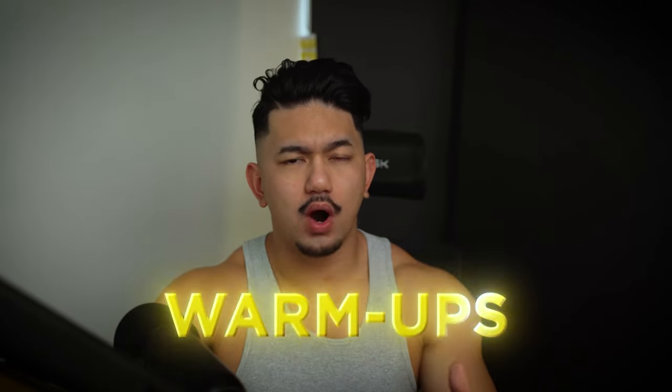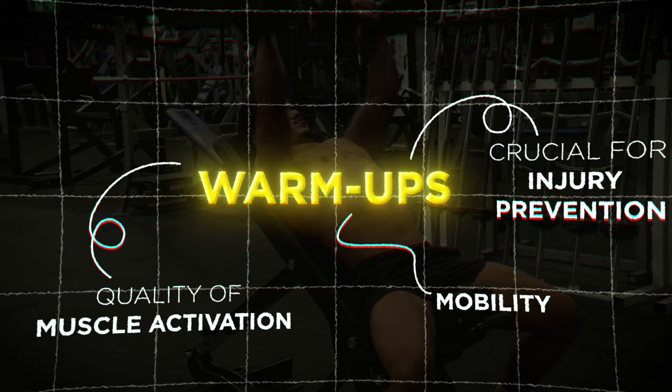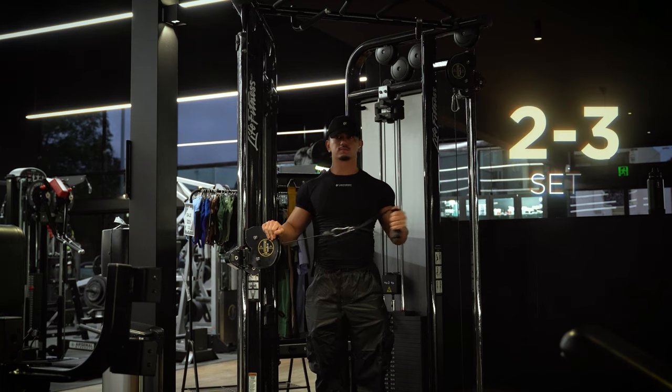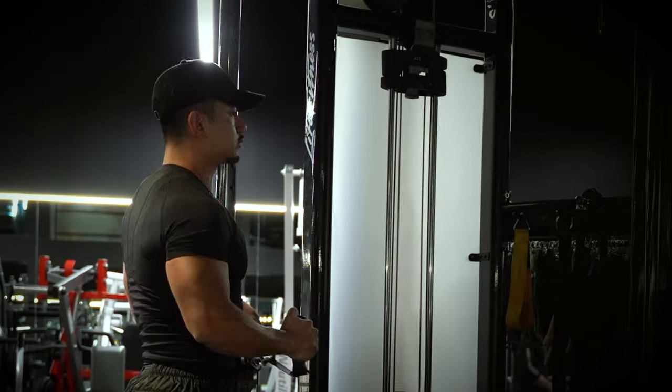A lot of people, myself included, tend to often neglect warm-ups. Warm-ups are crucial for injury prevention and can assist with mobility and quality of muscle activation, helping you get a little bit more out of your time spent in the gym. At a bare minimum, I do two to three sets of cable external rotations targeting your rotator cuff, which is an important stabilizer for a lot of movement.